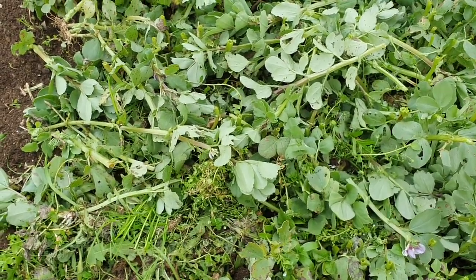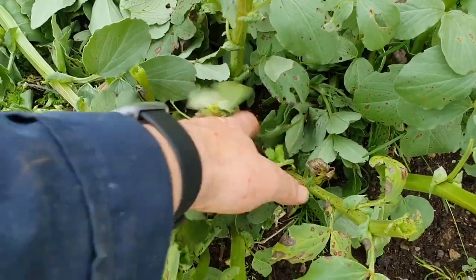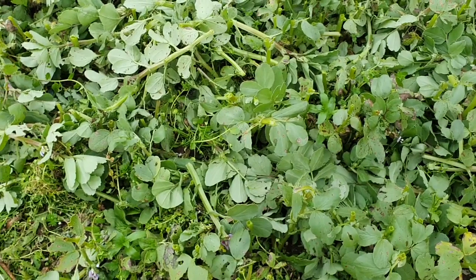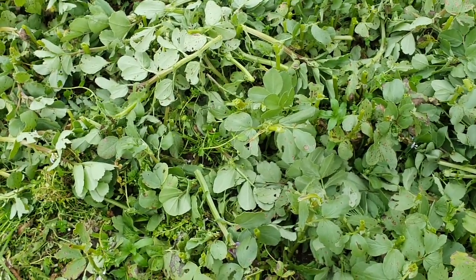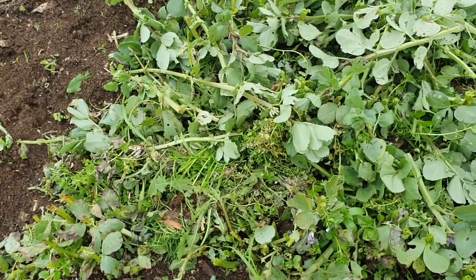By laying the foliage out in the beds, that represents a mulch that should dissuade these weeds a little bit. Let's see if this works. These will re-shoot from the nodules down here quite easily. Sweet corn won't go in for a little while yet, so let's see if there's any meaningful growth before I need this bed completely.